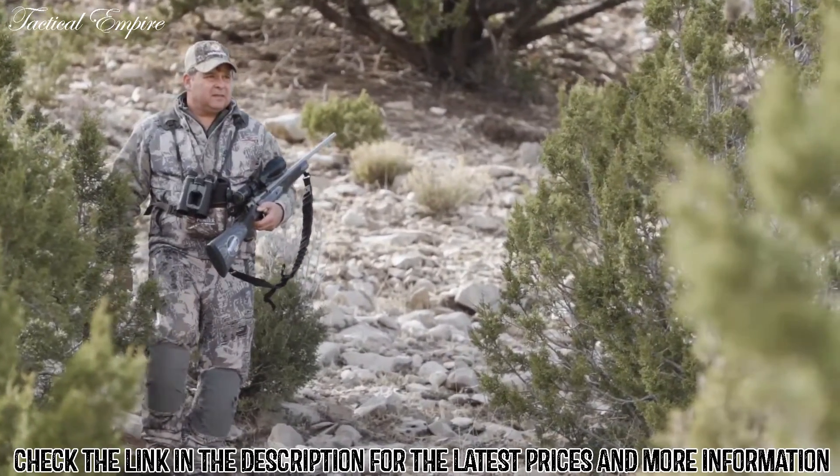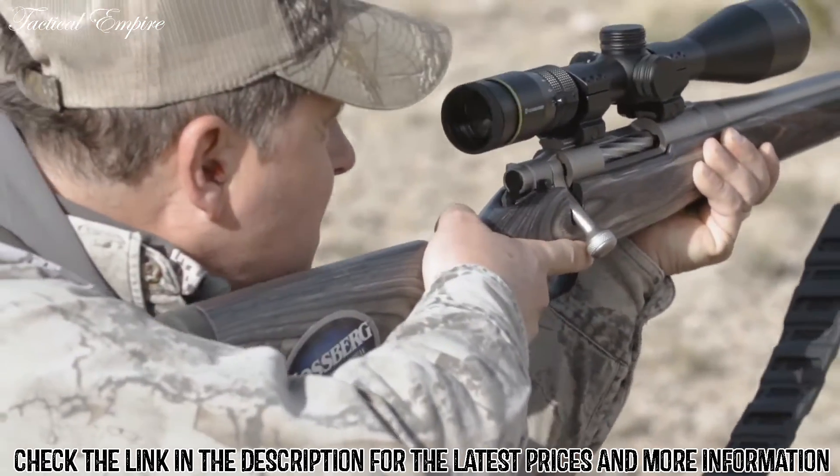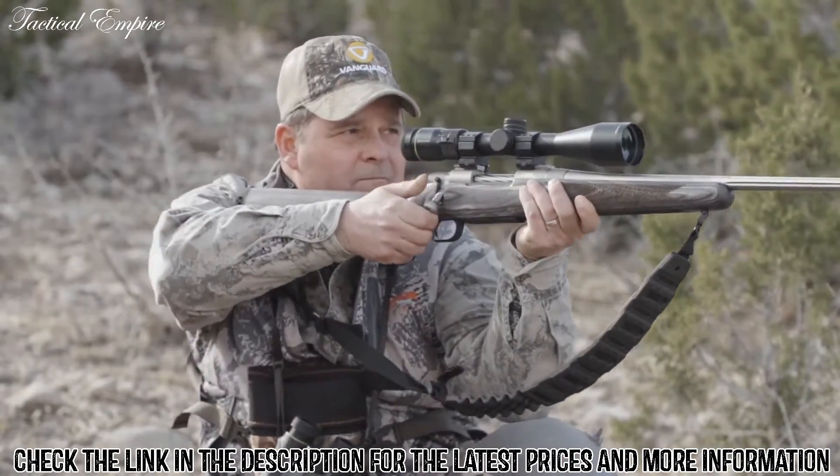Engineered to handle rugged terrain in the most challenging conditions, and backed by Vanguard's industry-leading warranties.